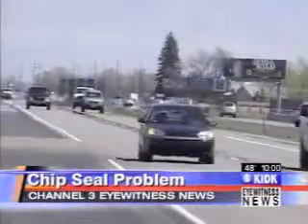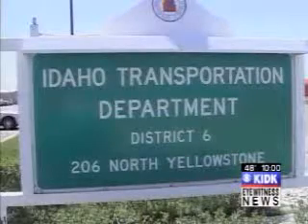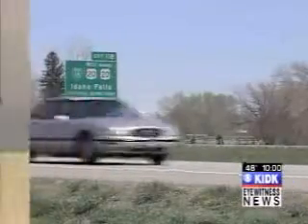I previously spoke with ITD about a chip seal erosion down the center of this line on Highway 20 between Rigby and Thornton. While that problem might have been identified and possibly even solved, the noise complaints from the Borewood neighborhood by I-15 made me wonder if the problem is deeper.